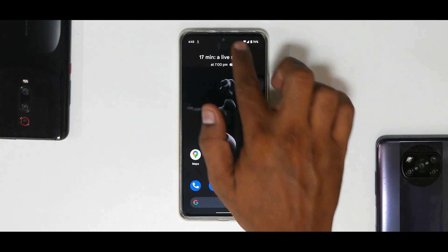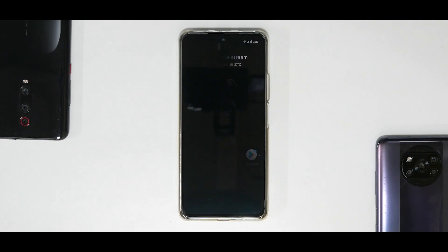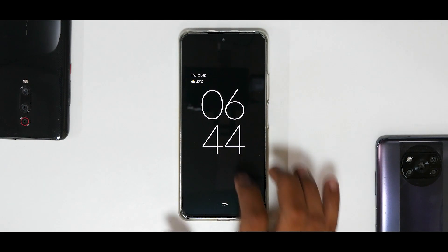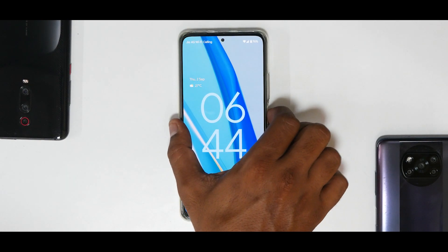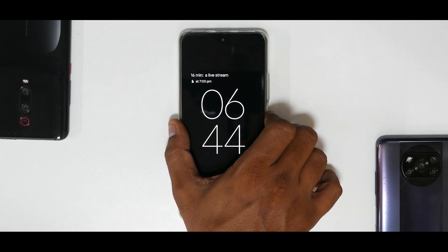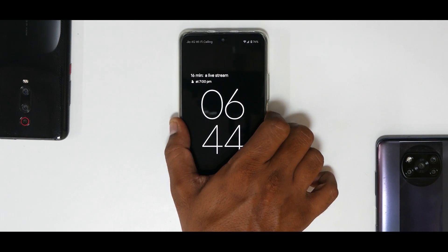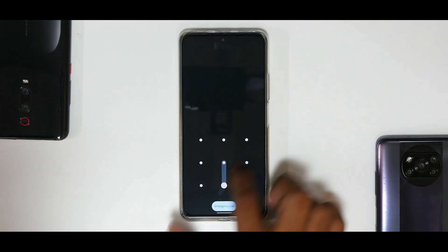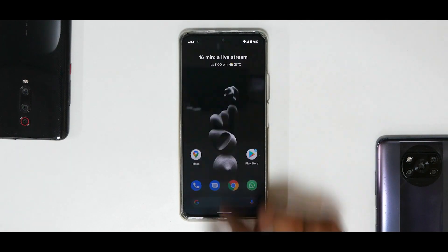On the lock screen, the always-on display looks beautiful. The moment you unlock, the animation is very subtle — you won't get the feel that this is a port or something not designed for this particular device.